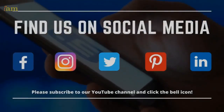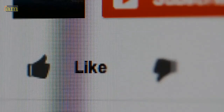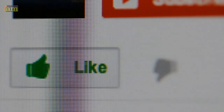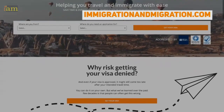Find us on all the other social media channels, and don't forget to subscribe to our channel and click that bell to get notified when we release a new video. We also appreciate your likes and comments below, as it helps to support our channel. And don't forget to check out our website at immigrationandmigration.com.